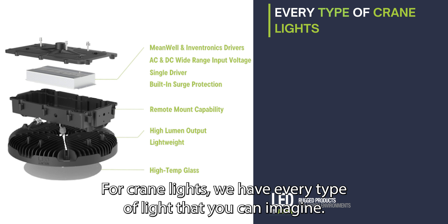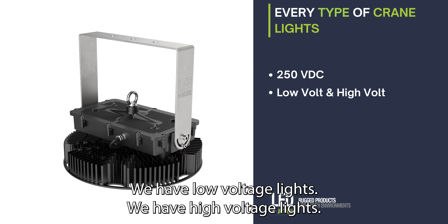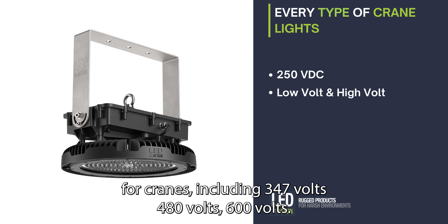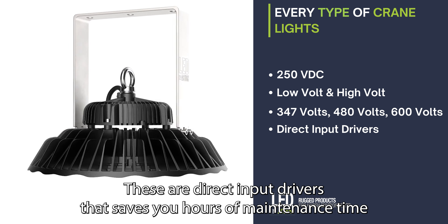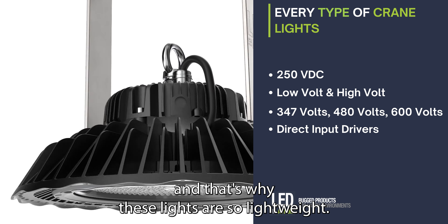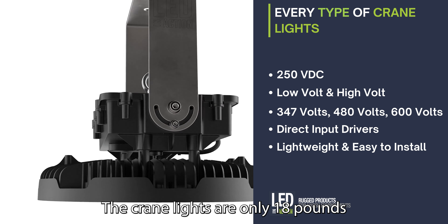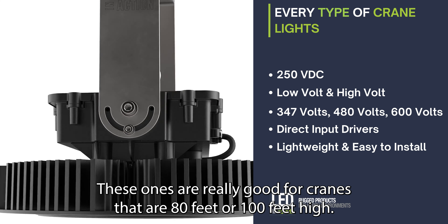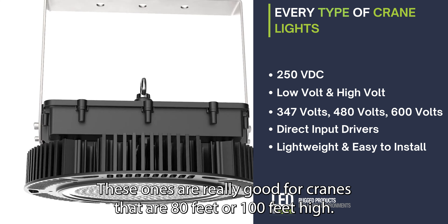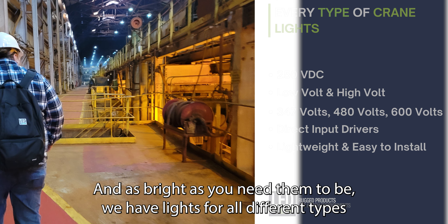For crane lights, we have every type of light that you can imagine. Any voltage from 250 VDC, which is common on some of the older cranes. We have low voltage lights. We have high voltage lights for cranes, including 347 volts, 480 volts, 600 volts. These are direct input drivers that save you hours of maintenance time, and that's why these lights are so lightweight. The crane lights are only 18 pounds. Even some of our brightest lights at 96,000 lumens — really good for cranes that are 80 or 100 feet high — are only 32 pounds. That's less than half the weight of other fixtures and as bright as you need them to be.